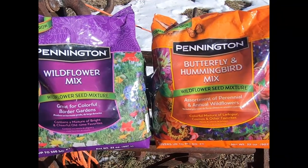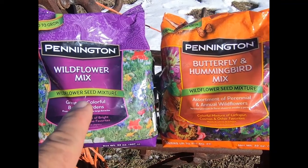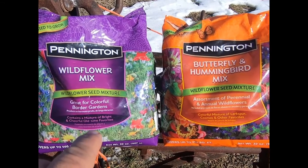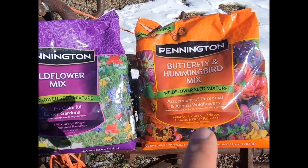These are the two bags of flower seeds I was talking about. This one is a wildflower mix — old-time favorites, poppies and whatnot. And this one has larkspur and cosmos and stuff in it.